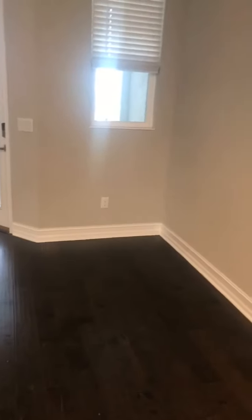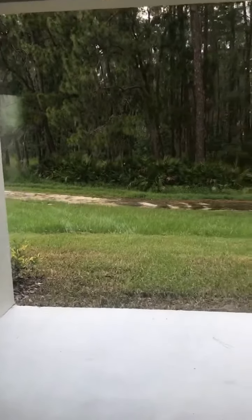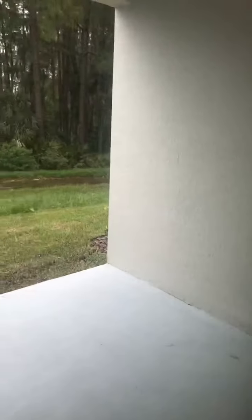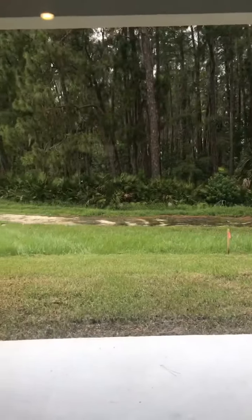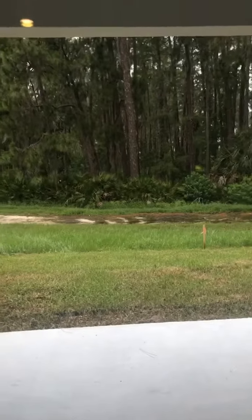This area could be either a sitting room, a dining room, or whatever you'd use it for. And then here would be your main family room. You have sliders that come out to a pretty decent-sized lanai, which could be easily screened in. And that beautiful conservation view is behind.